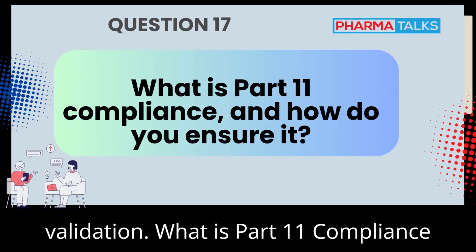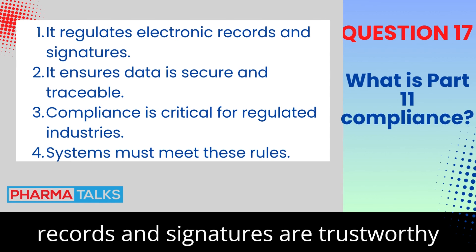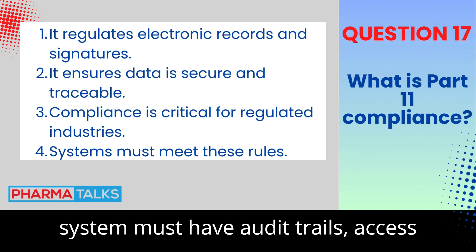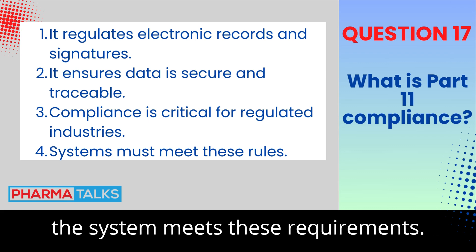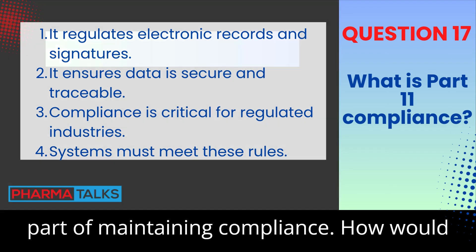What is Part 11 compliance, and how do you ensure it? Part 11 compliance ensures that electronic records and signatures are trustworthy and reliable. To ensure compliance, the system must have audit trails, access controls, and secure data storage. Validation processes should document that the system meets these requirements. Regular audits and monitoring are also part of maintaining compliance.